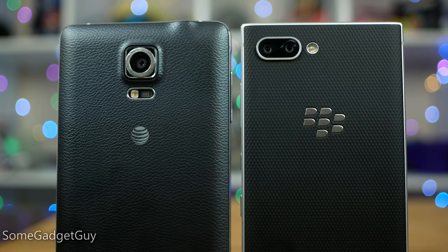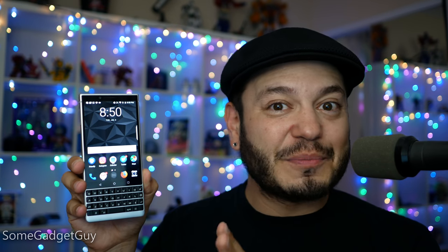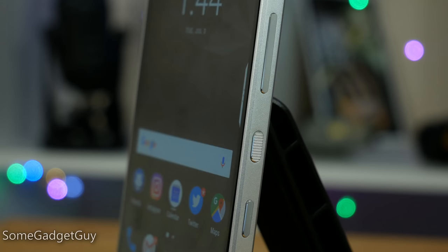Recalling the metal edges and the grippy back of a phone like the Note 4, squaring off the edges like the Lumia 930, and adopting the silver and black look of a Passport SE or some of the Porsche-designed BlackBerrys of years past — it's a damn fine-looking phone, and just really refreshing to hold something that's not made out of glass. TCL seems to be getting the memo on where we should put buttons on a phone.